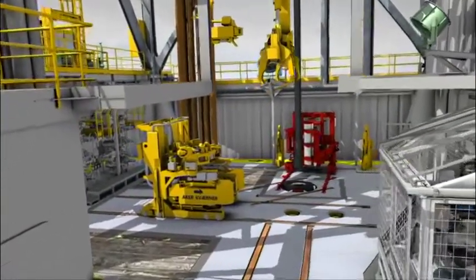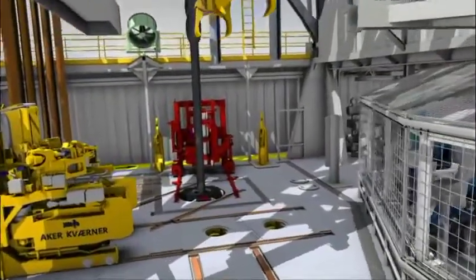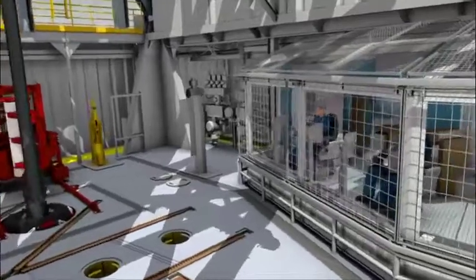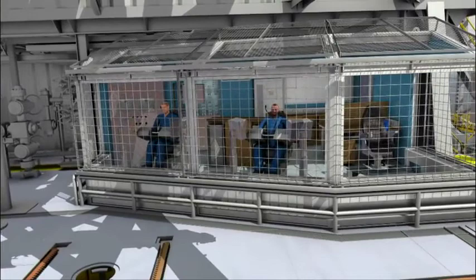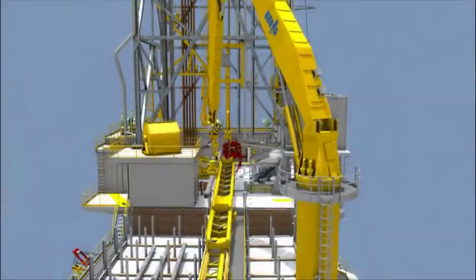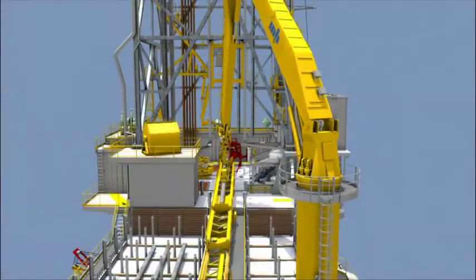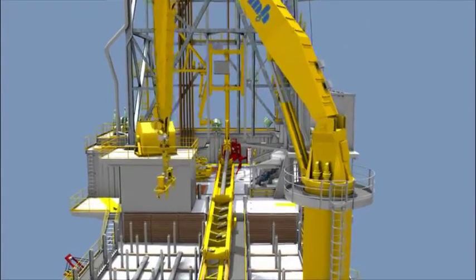The rig utilizes fully mechanized pipe handling equipment. All pipe handling equipment is run from the ergonomically designed driller's cabin by the driller and the assistant driller. Great emphasis has been put into optimizing tripping and stand building speeds. The rig is capable of making up a treble of 13 and 3/8 inch casing and racking it back in the derrick while drilling ahead.